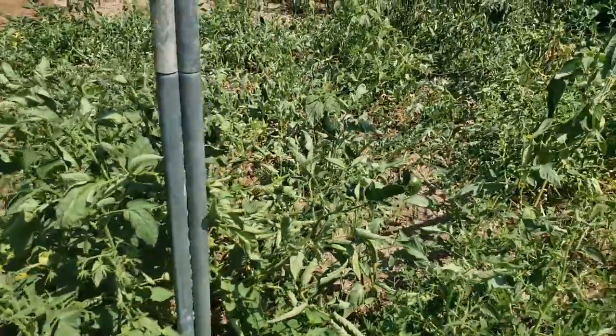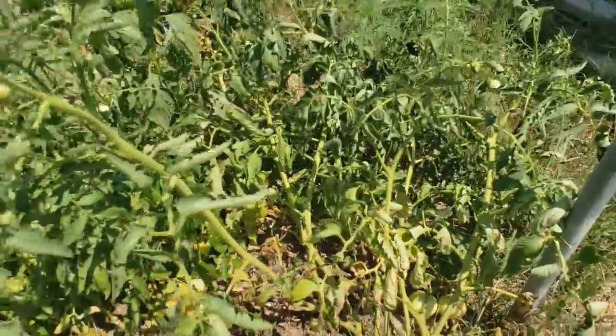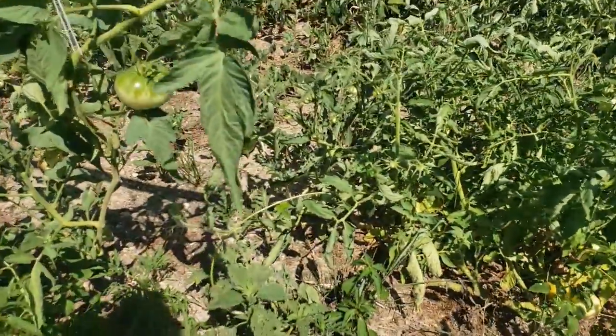When you move down even further, I've got Triple L crops, and I have some German Johnsons and some Heinz tomatoes, which these are looking okay — they're not quite ready yet. We'll see.